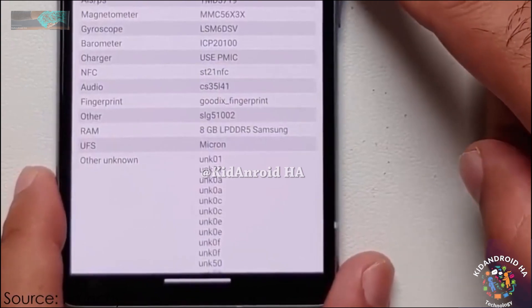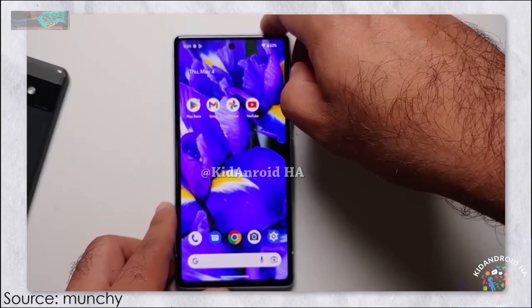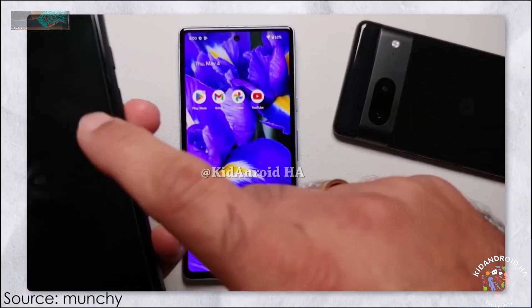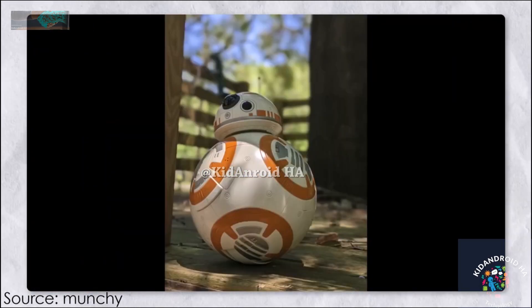The video also showcased the phone's camera capabilities, including great pictures from the primary and ultra-wide shooters and the selfie camera's ability to record 4K videos. However, unlike the Pixel 7 series, the budget Pixel lacks action or cinematic mode.